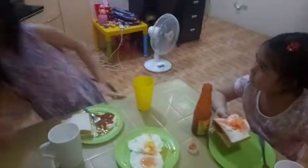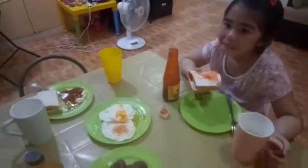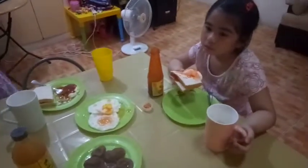Good morning, baby. Good morning, Misachi. Mommy, there's some bento stuff in there. Yes, honey.